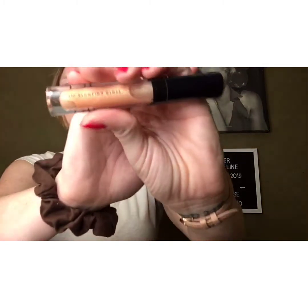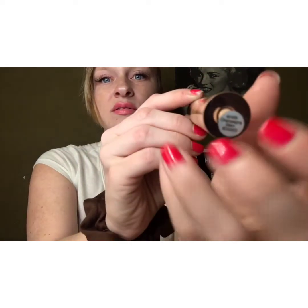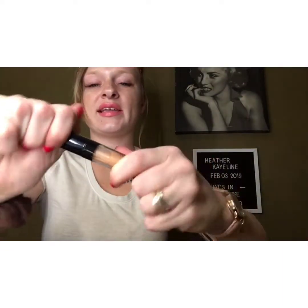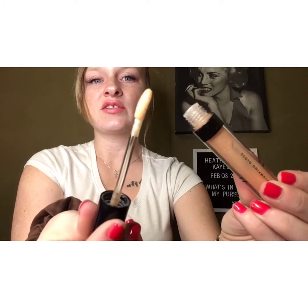Next in here, a lip gloss. This is an e.l.f. — I believe this is a lip plumping gloss. I don't use it very often, but it comes in very handy if I don't have any makeup on one day and I need to run into a store or something. It gives me a little bit of life. So this is in Champagne Glam, and it's just a really nice, clear, sparkly gloss.